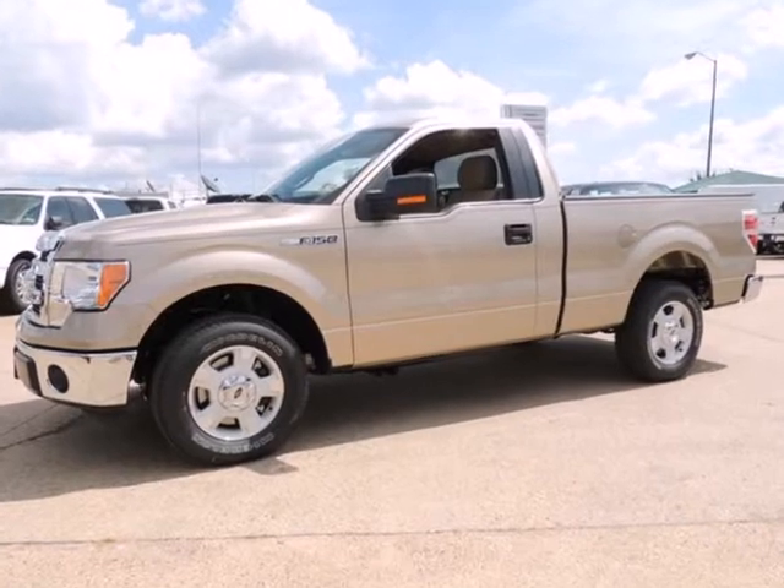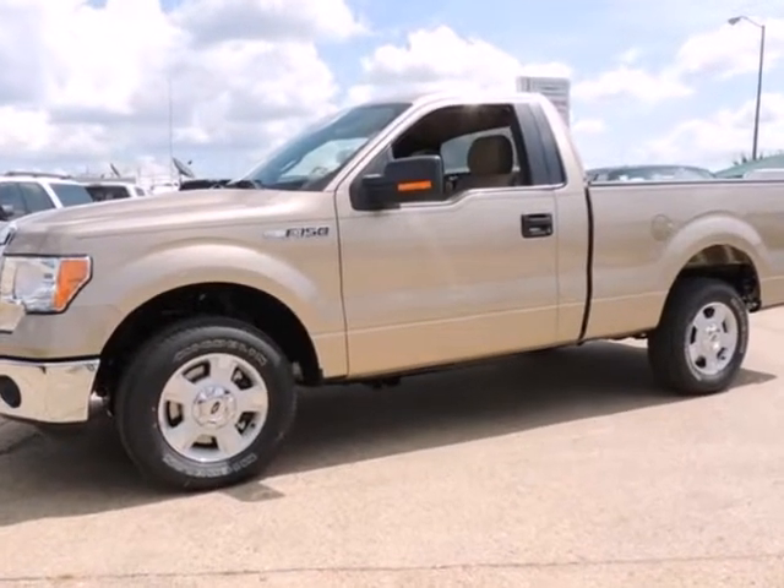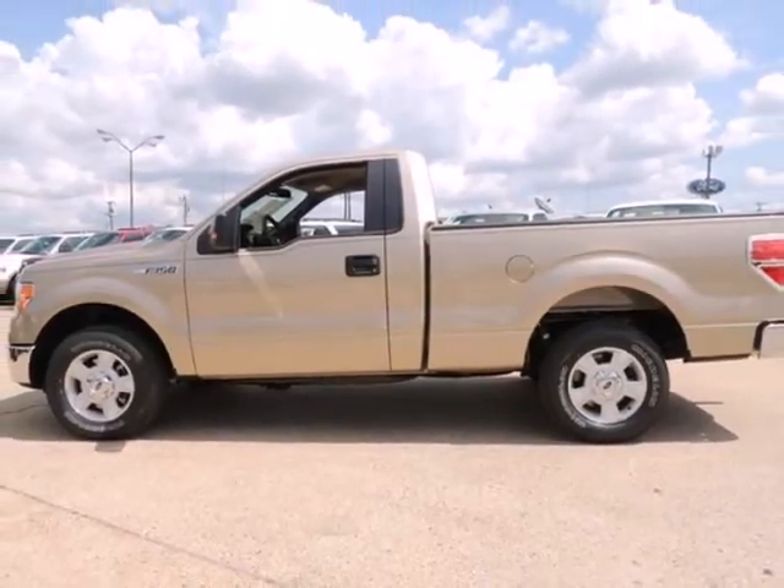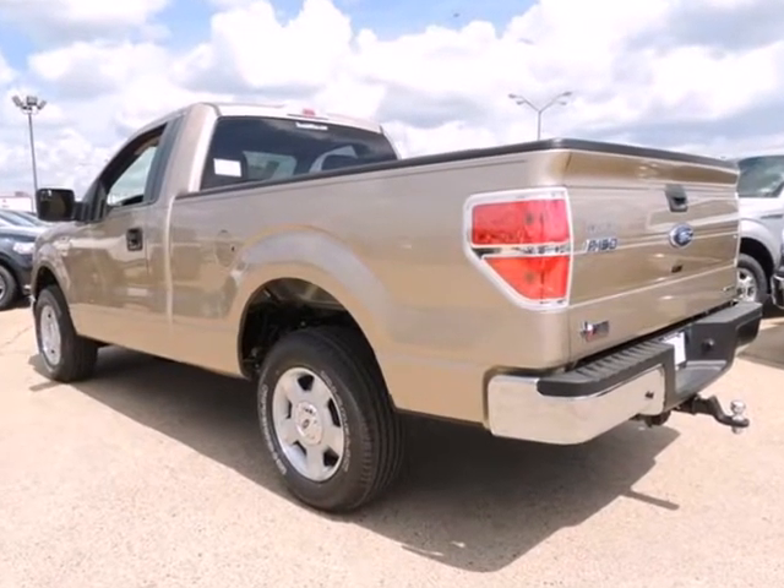We think you will love this new 2014 Ford F-150 two-wheel drive regular cab 6-and-a-half foot box XLT, which comes fully equipped with a security system, traction control, and many other features.